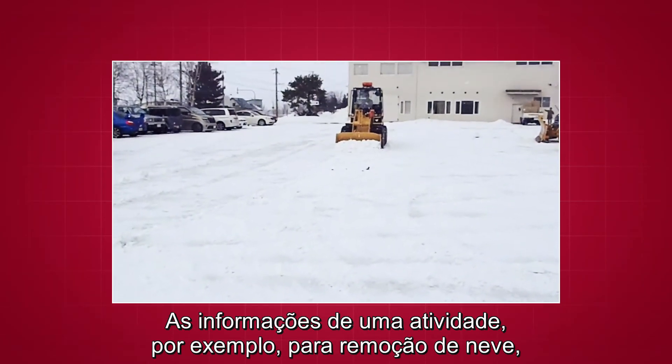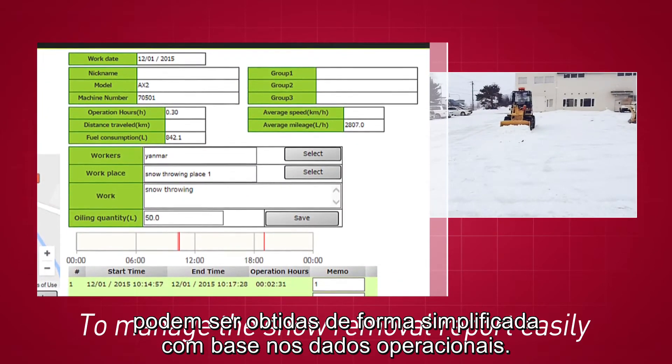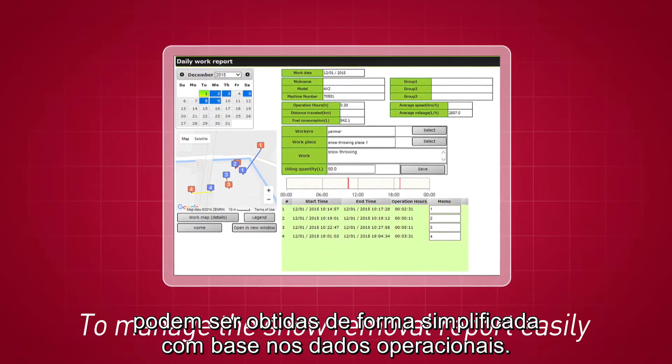Snow removal reports, which are based on the task meter, can now be made by listing basic data along with automatically obtained operational data.